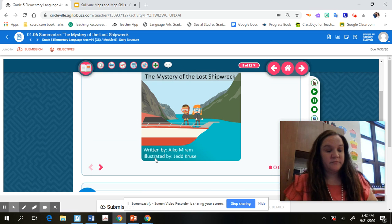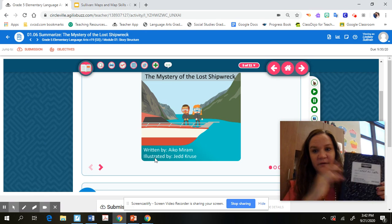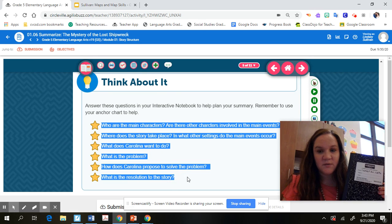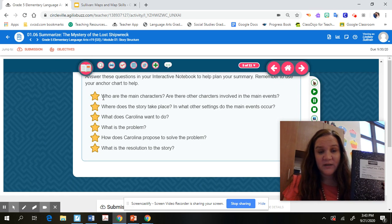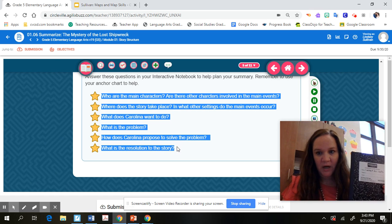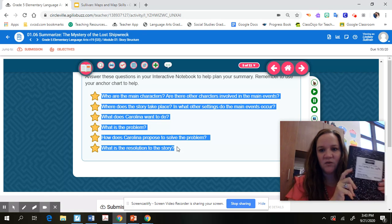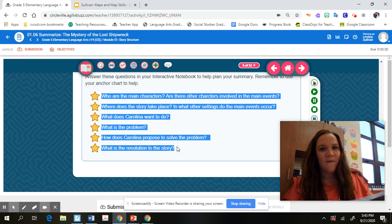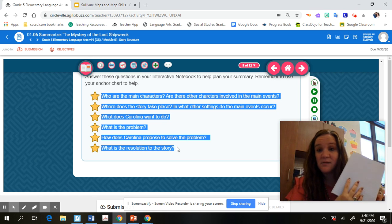I hope you paused and went and read 'The Mystery of the Lost Shipwreck.' Now, in your interactive notebook — or on a piece of paper if you don't have it — go to your next page. I want you to answer the 'Think About It' questions about 'The Mystery of the Lost Shipwreck.' This will help you organize your thoughts for the Somebody Wanted But So Then summary. At the top of your page write 'The Mystery of the Lost Shipwreck' and answer the six questions. Pause now.